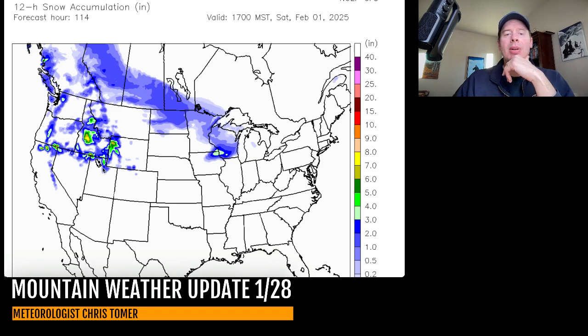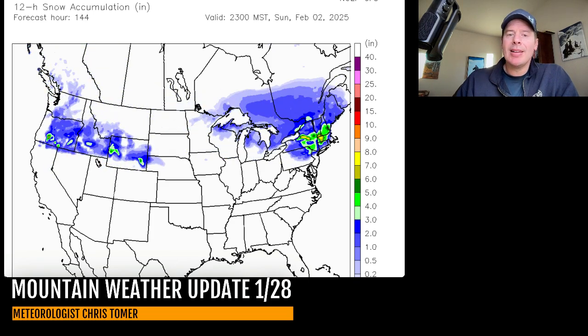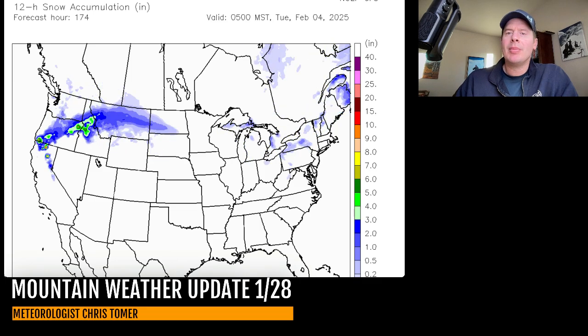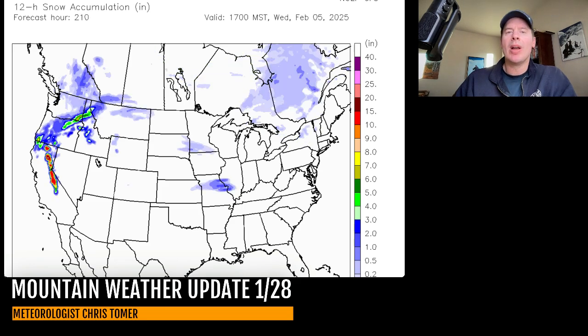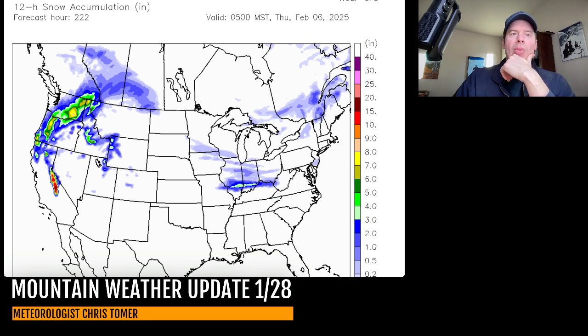Here's late on the first, late on the second — that flow is just directly targeting the Tetons. Some new snow right there on the second could be moderate, maybe even heavy, and moderate snow accumulation for the northeast. Here's early on February 3rd, early on the 4th, early on the 5th. Now it's the Sierra's turn to get some snow — remember, the jet is sinking to the south here. Here's early on the 6th.